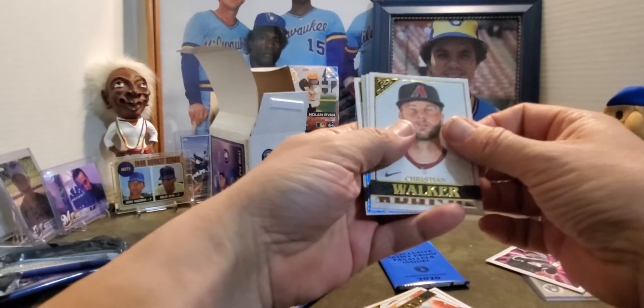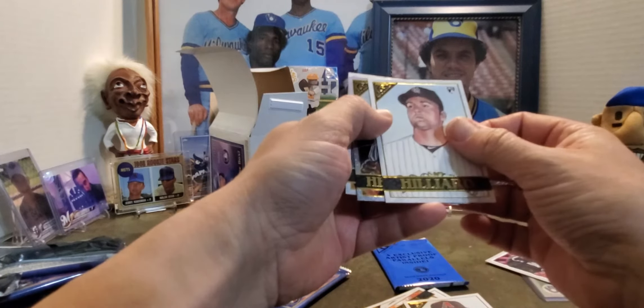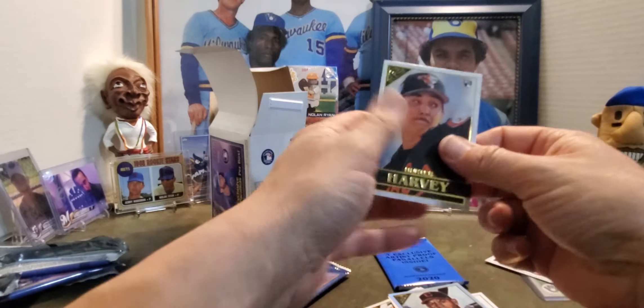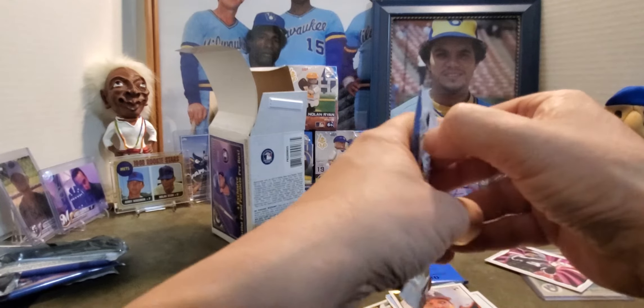And then a Christian Walker, Sam Hilliard, Cesar Hernandez, and then a Hunter Harvey. I'm guessing those are one in every four packs, considering I've got two of them now.